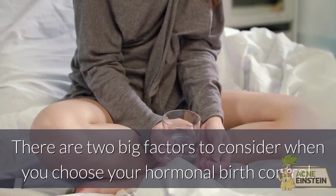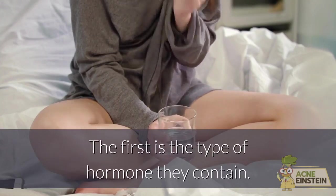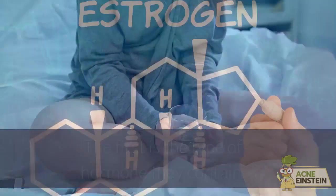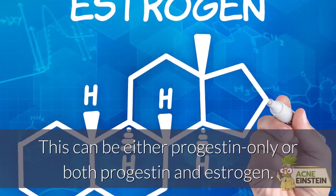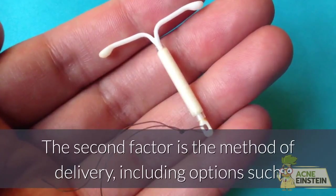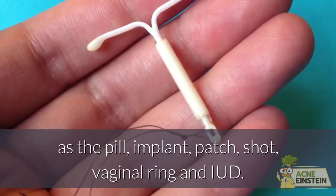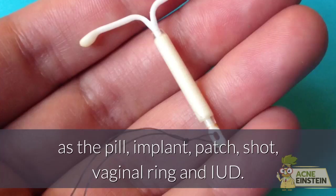There are two big factors to consider when you choose your hormonal birth control. The first is the type of hormone they contain — either progestin only, or both progestin and estrogen. The second factor is the method of delivery, including options such as the pill, implant, patch, shot, vaginal ring and IUD.